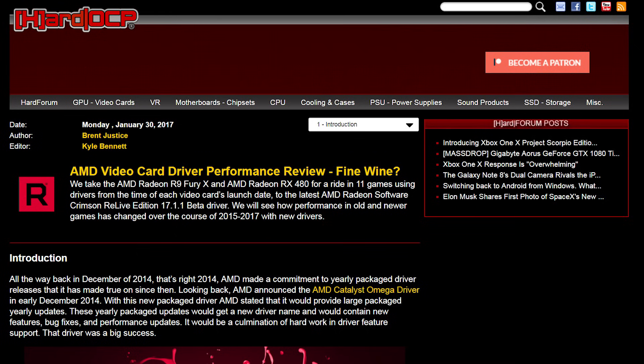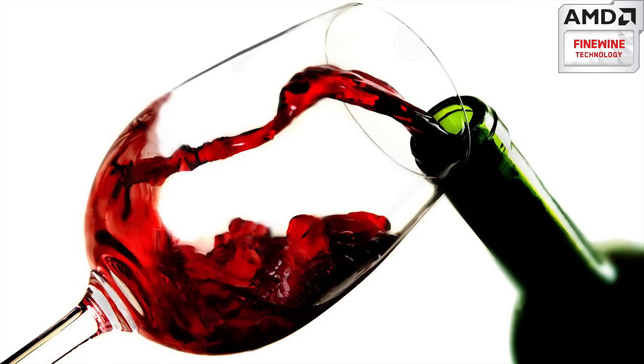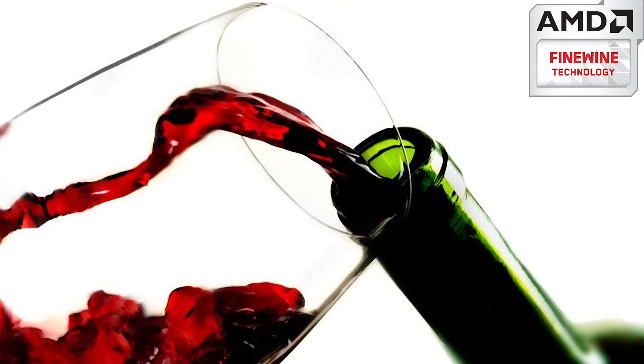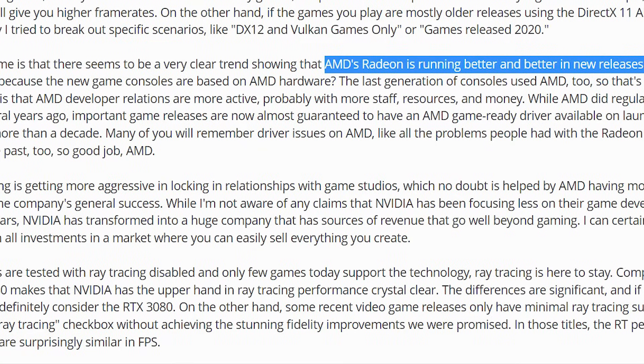AMD's graphics cards have long been perceived to age better than their competition, thanks to performance improvements brought by driver updates. Fans have even coined the term 'fine wine' to describe the phenomenon. Tech PowerUp put this theory to the test in 2021 by measuring how well AMD's 6800 XT held up to Nvidia's 3080 after their first year, and found a very clear trend showing that AMD's Radeon is running better and better in new releases.